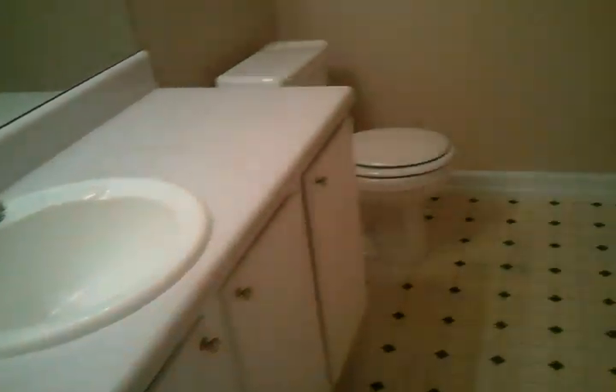Here's your master bath with a nice vanity. You do have a nice garden tub and then there's a separate shower.